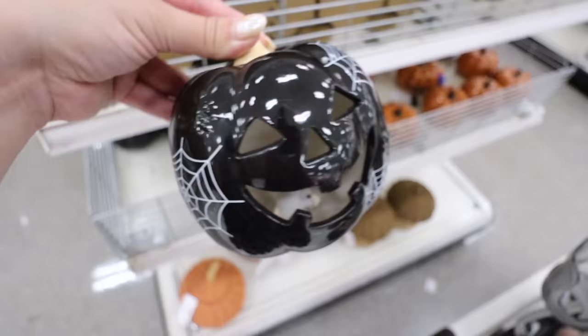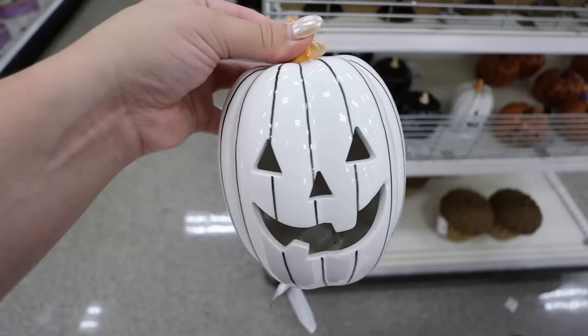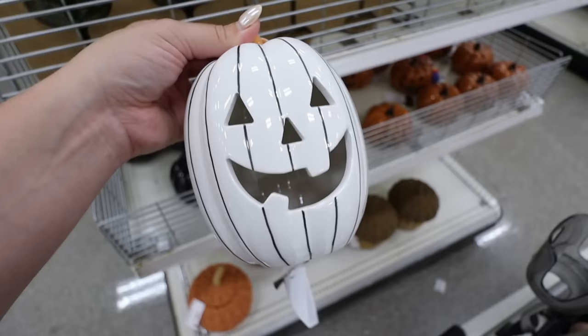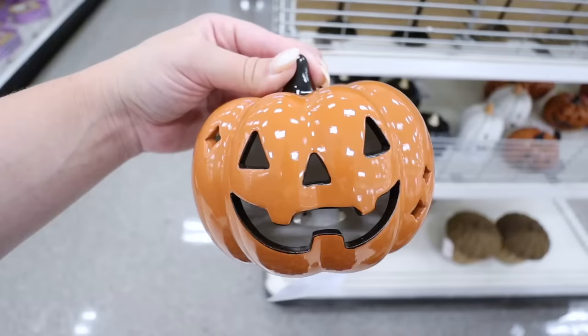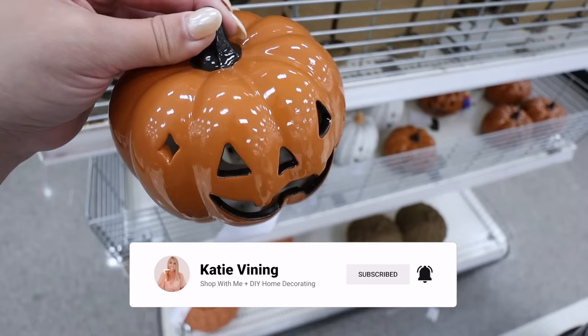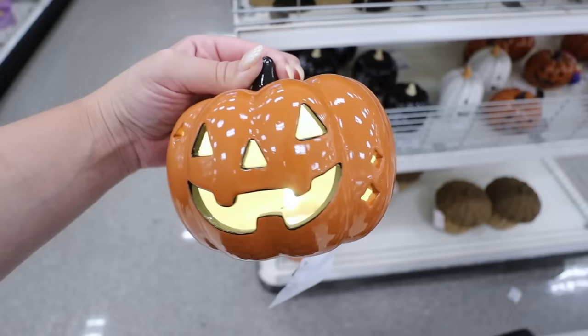The first ceramic pumpkin has tons of detail with spiders and spider webs all over it - five dollars with a candle already built in. The second looks similar to one from last year - maybe with a gold stem previously - friendly face, five dollars, candle built in, taller and thinner. The third has little stars, a really spooky face with black outline around the mouth and eyes - tons of detail for only five bucks.